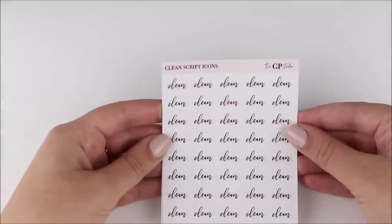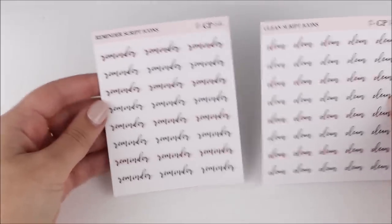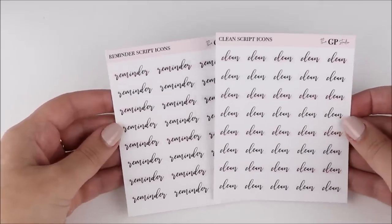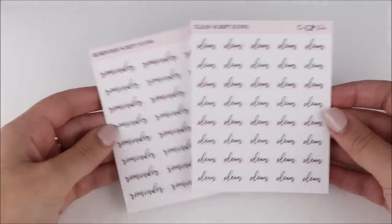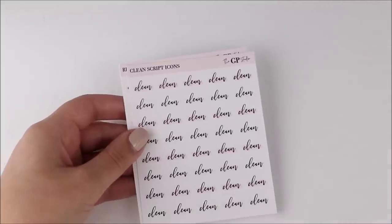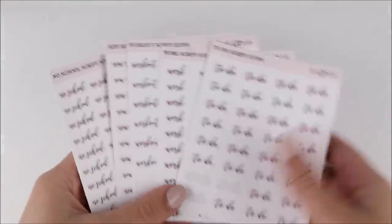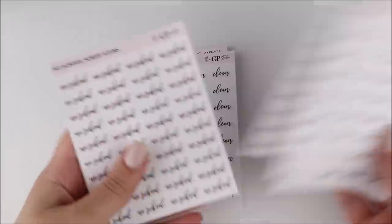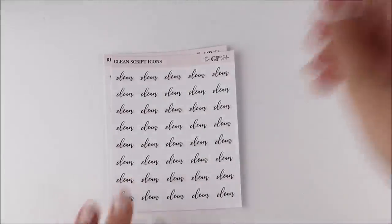I did pick up two more of these scripts because I have some of the other ones and I love them. I picked up the cleaning ones as well as the reminder ones. I love ones like these that are more generic and I can use them for whatever. I think these are just so cute for layering with scripts, and I love the little watercolor stroke in the background. I have all of these already and I've gone through some of them. I'm excited to have a few more options for scripts.